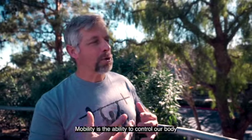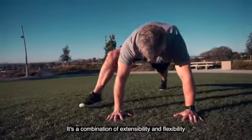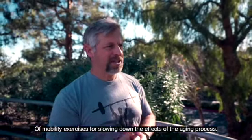Mobility is the ability to control our body through optimal joint range of motion. It's a combination of extensibility and flexibility. Here are five important benefits of mobility exercises for slowing down the effects of the aging process.